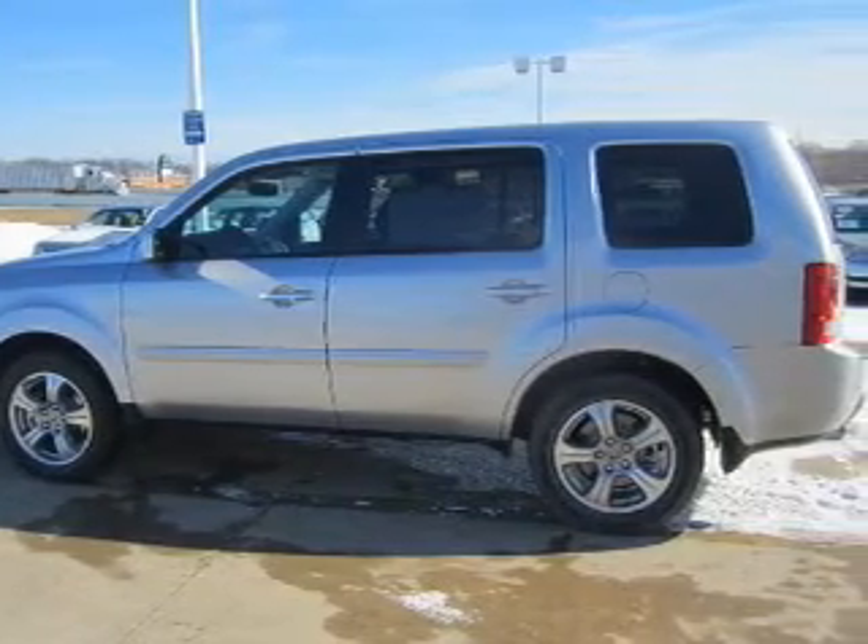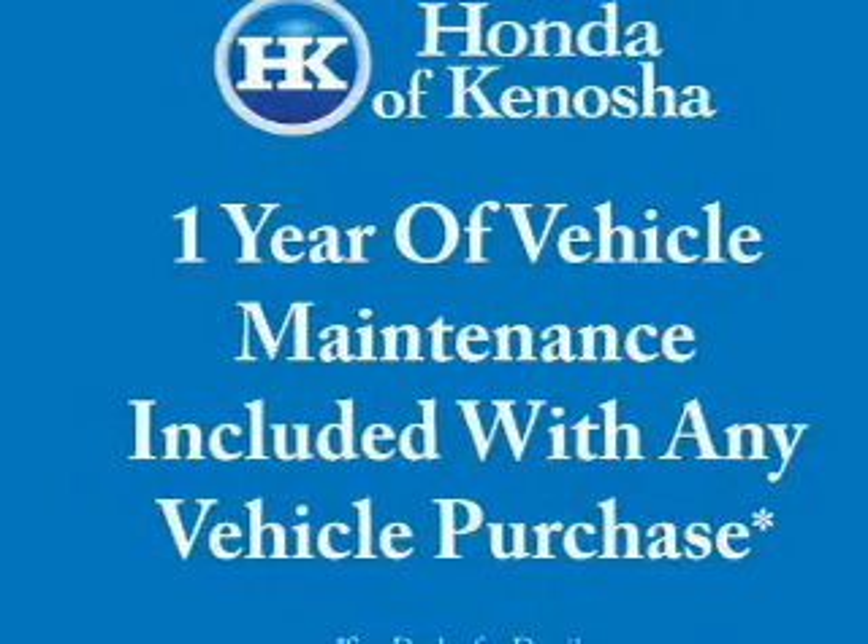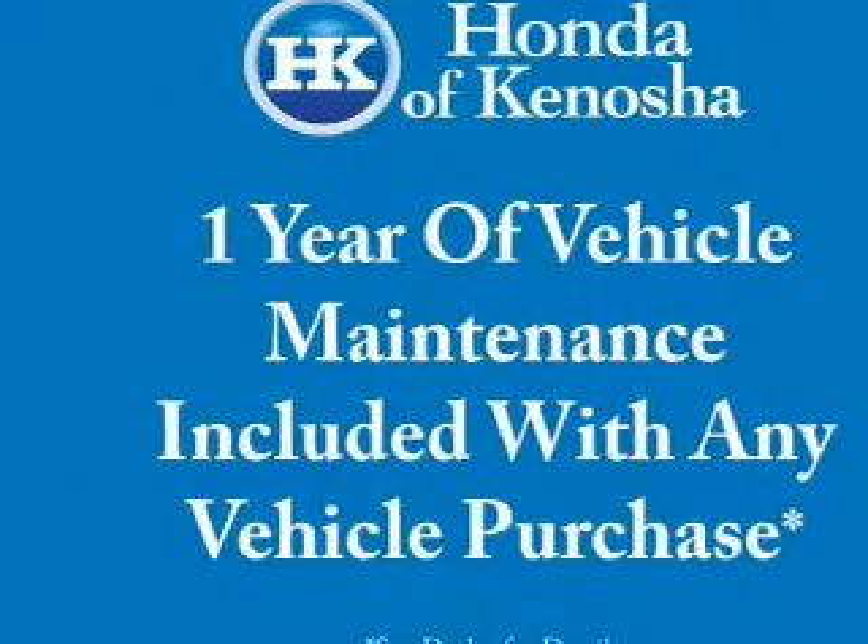The powertrain includes four-wheel drive with a solid six-cylinder engine driven by a five-speed automatic transmission. Stand out from the crowd with premium wheels.